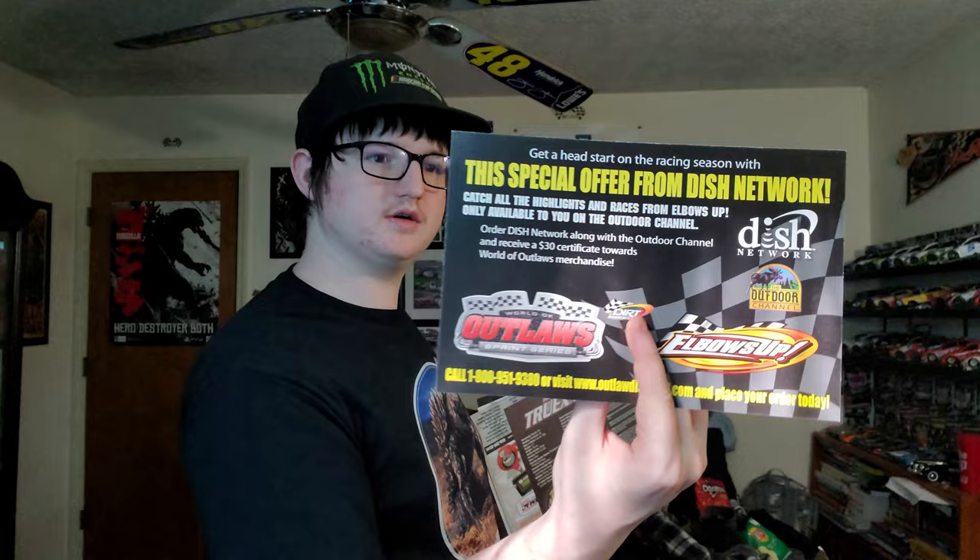A Bobby East hero card. Speaking of Bobby East, I'm really proud he's sponsored by State Fair Corndogs — my favorite corndogs. Some kind of World of Outlaws 2006 schedule.